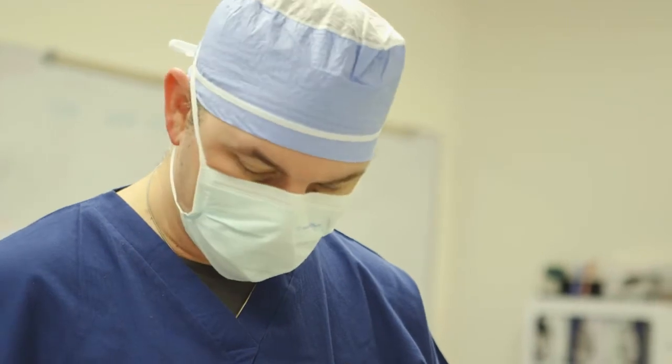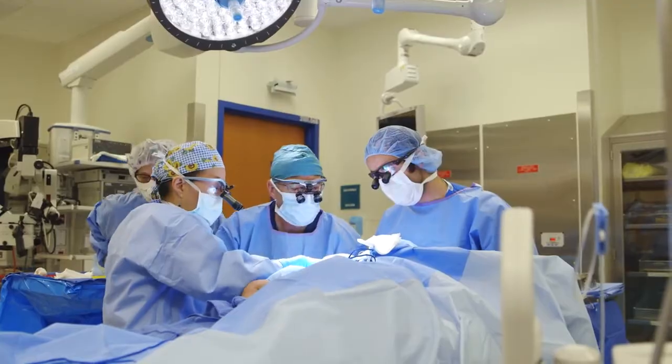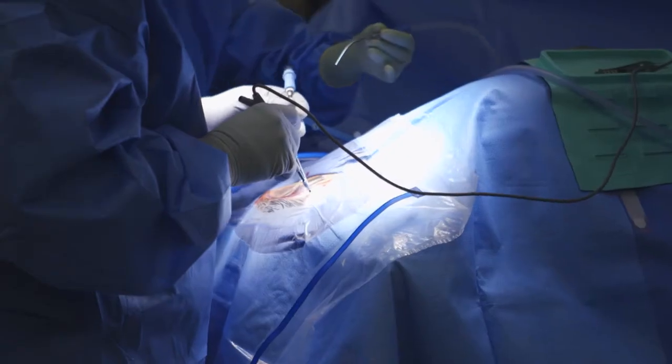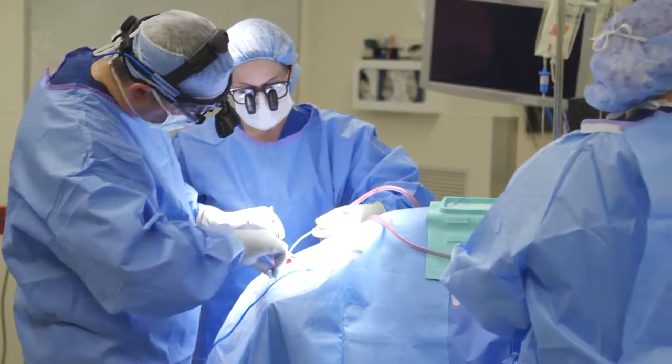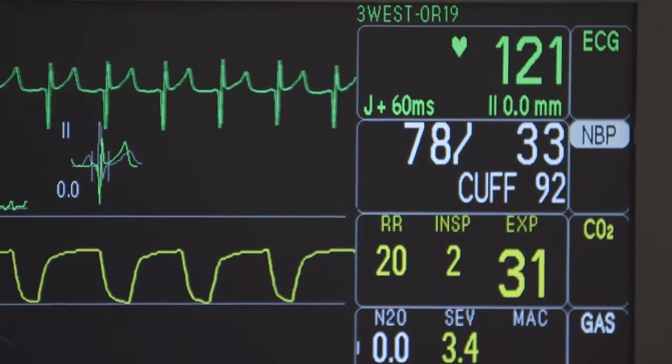We know that if a surgeon is working on big blood vessels around the heart, the blood pressure can change. So we try to keep all of their vital signs in a normal range, but it's also knowing what might be causing them to be outside of the normal range and fixing that — so that you're not just making the blood pressure or the heart rate be a certain number, but you're doing the right thing for the patient so that their blood pressure and heart rate come back to the usual range.